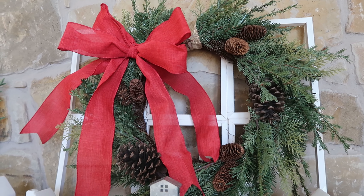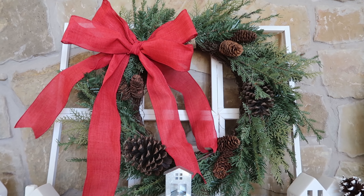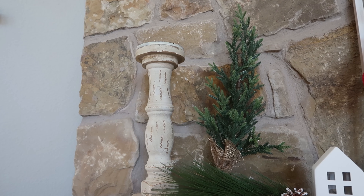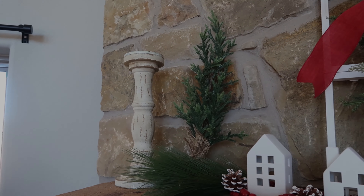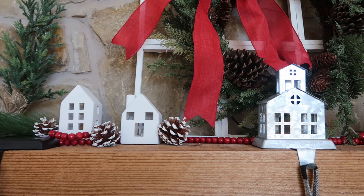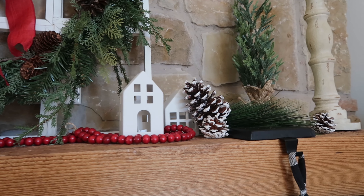This decoration — which is the statement piece on my mantle — I actually created myself. If you want to check how I did that, I'll link part one of my Christmas clean and decorate with me video. I paired that with Target dollar spot Christmas trees — they were like three dollars each — and then those candle holders I've had since forever and I use them for all times of the year. Around my mantle I placed some little white houses that I also got from the Target dollar spot section, a beaded garland, pine cones, and some more greenery.